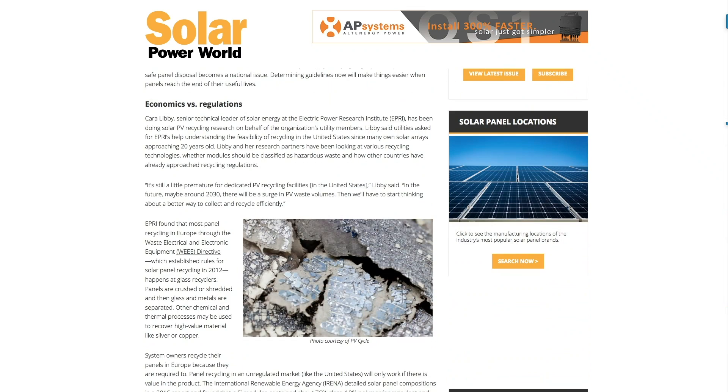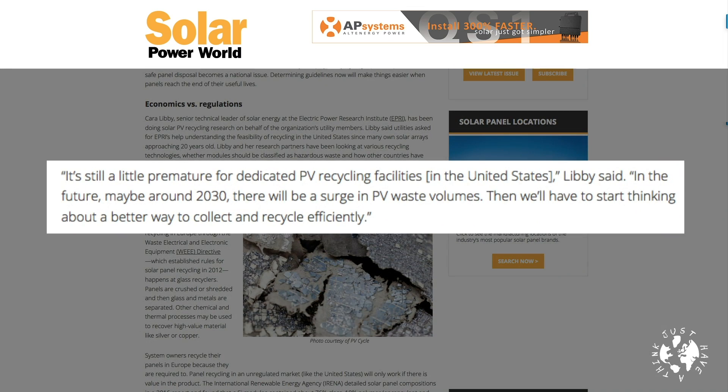Kelly Pickerel also spoke to Cara Libby at the Electric Power Research Institute or EPRI, who has a slightly different take. She suggests that the European model relies on the strong regulatory framework that exists there. Libby states it's still a little premature for dedicated PV recycling facilities in the United States, and that around 2030 there will be a surge in PV waste volumes — then we'll have to start thinking about a better way to collect and recycle efficiently. Which, to my ears, sounds a lot like: let's wait until we've definitely got a massive problem and then start to think about whether we should implement a solution. Will we ever learn?